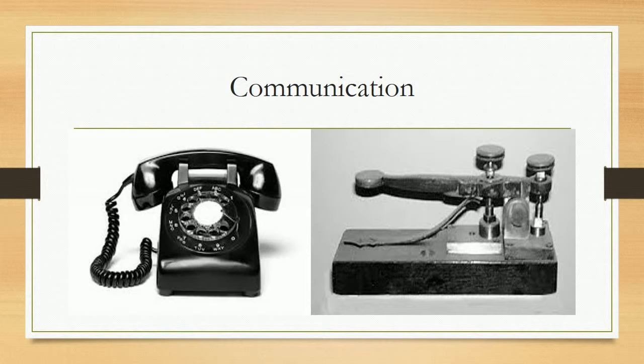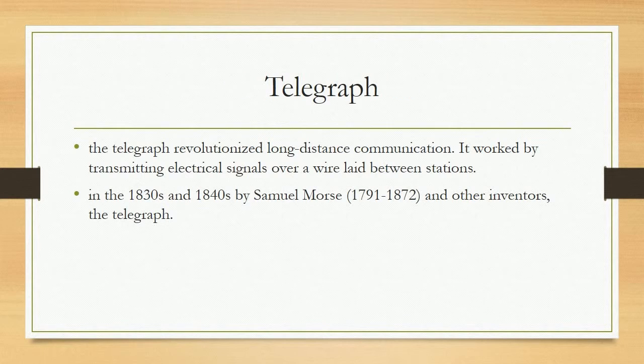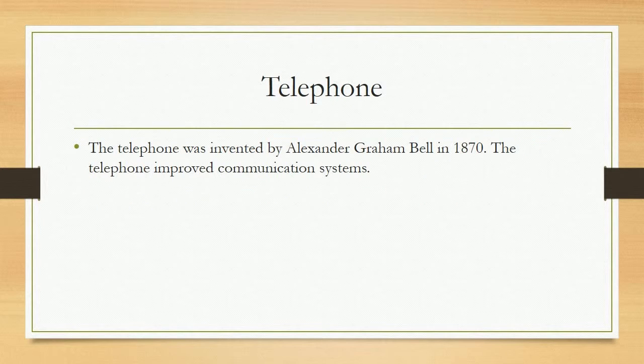Communication. Telegraph. The telegraph revolutionized long-distance communication. It worked by transmitting electrical signals over a wire laid between stations, developed in the 1830s and 1840s by Samuel Morse (1791–1872) and other inventors. Telephone. The telephone was invented by Alexander Graham Bell in 1876. The telephone improved communication systems.